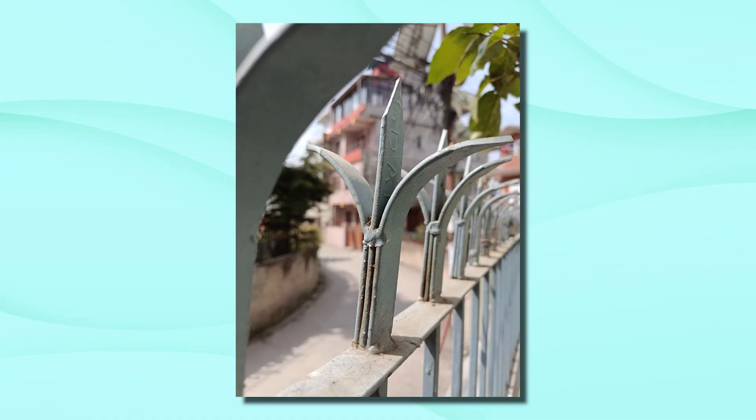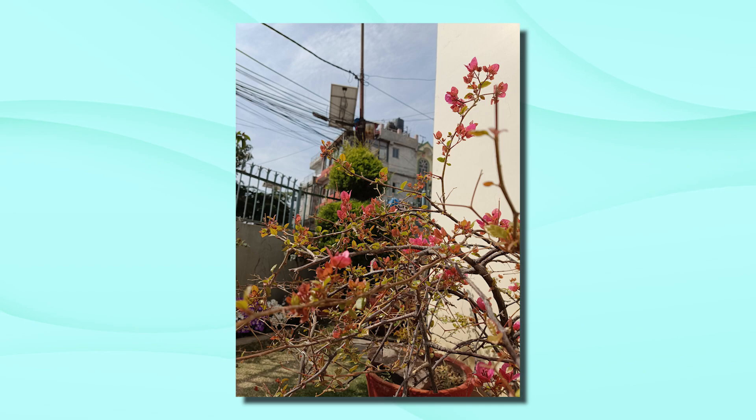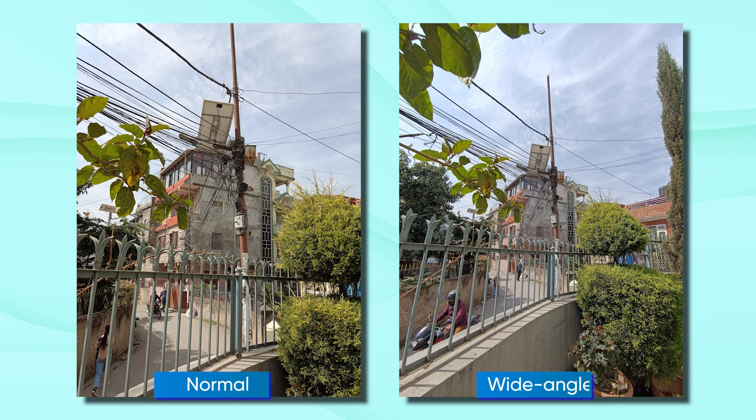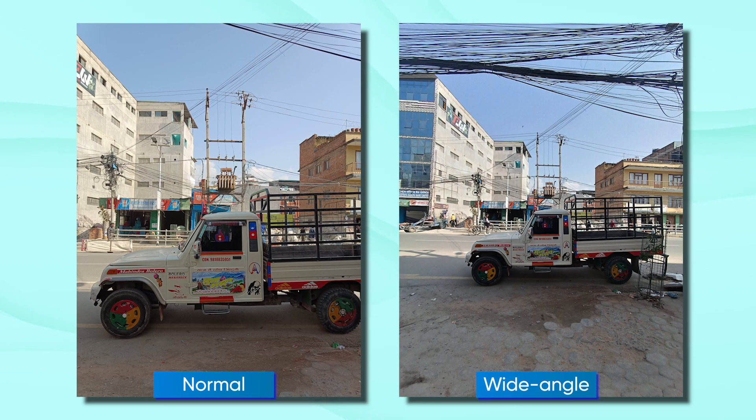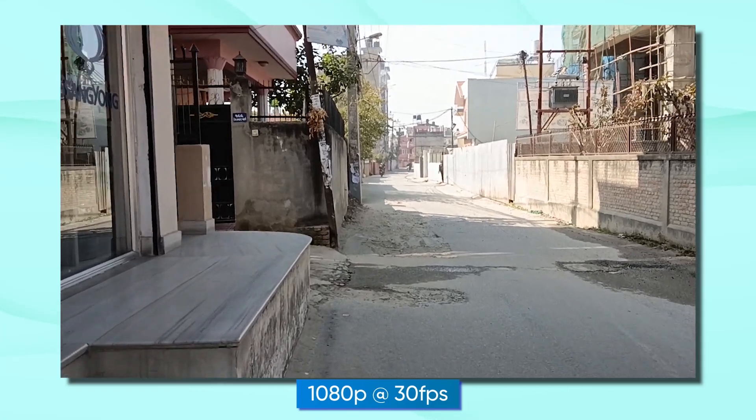The 108-megapixel main camera performs better than the Redmi Note 11. Photos have decent detail, saturation, and contrast levels, though some shots can come out warm. The ultrawide camera shows a cooler hue and details are good for landscape photos. Portrait photos have some edge detection issues and skin tones appear oversharpened with an unnaturally pinkish tint. The selfie camera is decent. For video, the back camera is limited to 1080p at 30fps recording and stabilization quality is average.